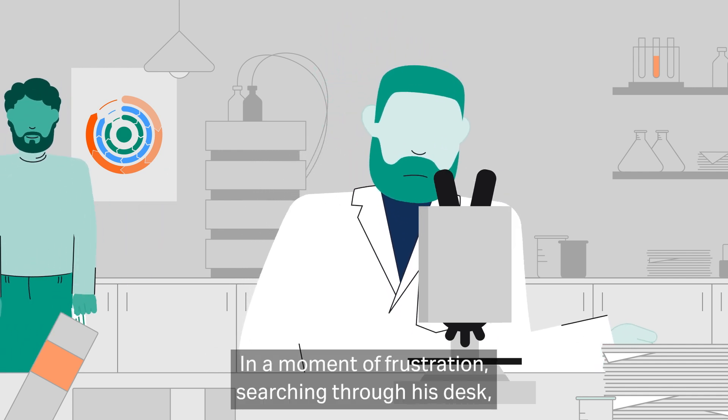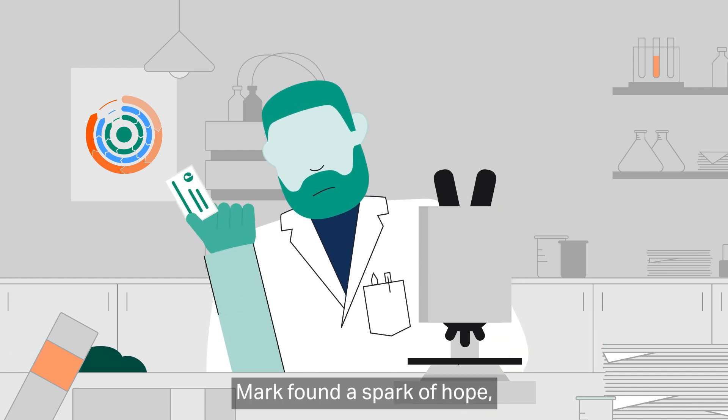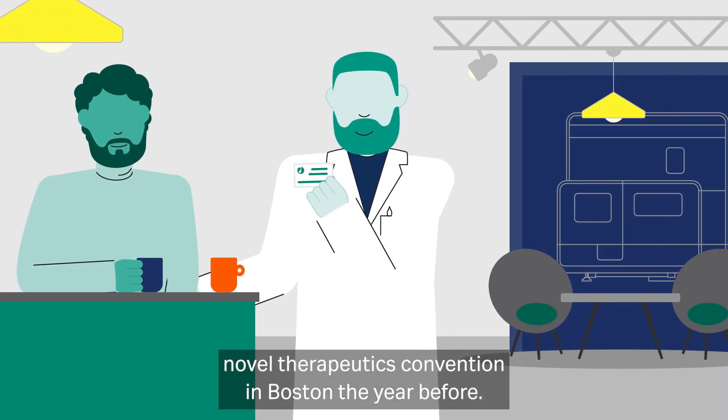In a moment of frustration searching through his desk, Mark found a spark of hope. A business card — a business card from that novel therapeutics convention in Boston the year before.